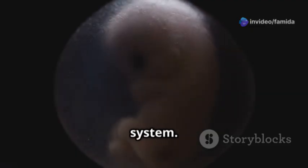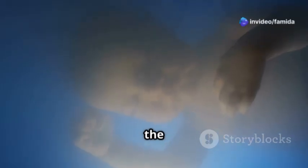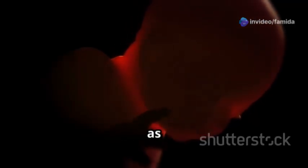By the third month, the fetus can respond to external sounds — it's like it's already tuning into the world outside. The fourth month brings more detailed facial features and the development of the skeletal system. In the fifth month, the fetus starts practicing breathing movements, preparing for that first big gulp of air after birth.